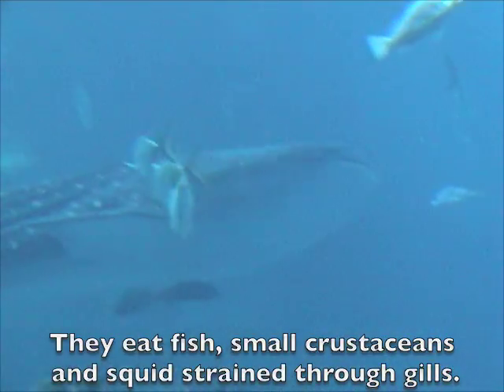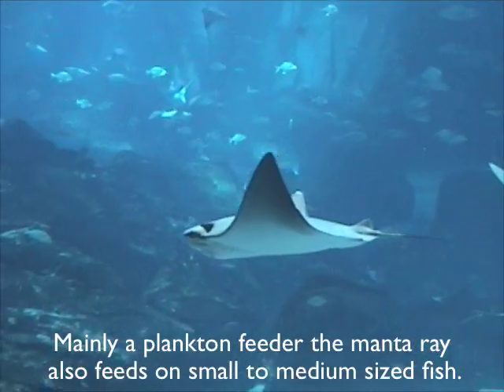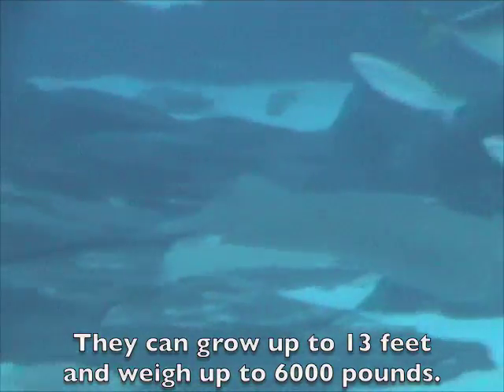Whale sharks eat fish, small crustaceans and squid strained through their gills. The manta ray is mainly a plankton feeder, but also feeds on small to medium sized fish. They can grow up to 13 feet and weigh up to 6,000 pounds.